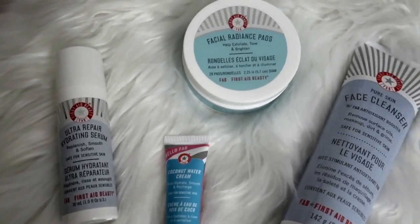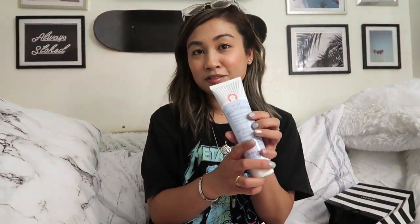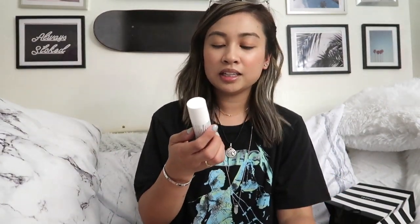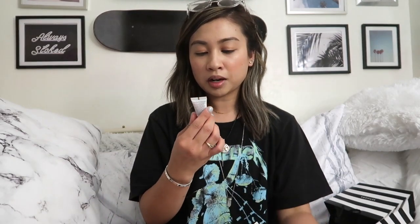It comes with the Facial Radiance Tab to help exfoliate, tone, and brighten. It also comes with the Pure Skin Face Plunder — that's the full size. And then it comes with the Ultra Repair Hydrating Serum, which is what I originally wanted to try in the first place. But I saw that this kit came with it, so I thought it was perfect.